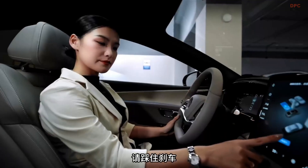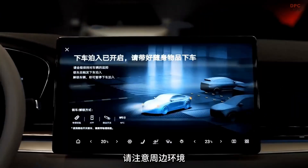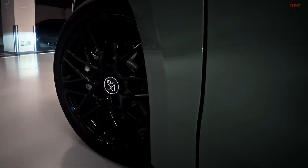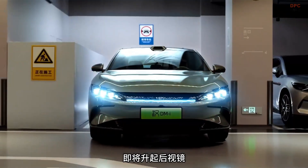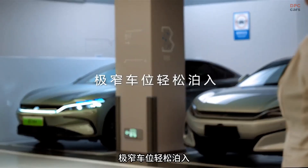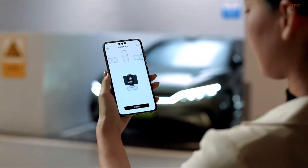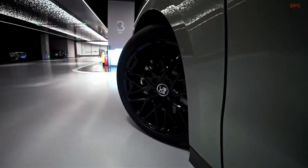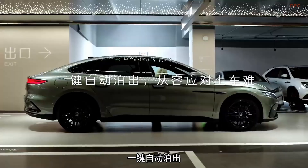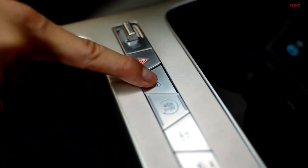Under the hood, the car runs on BYD's Blade battery with a capacity of around 83.2 kilowatt-hours. The high-voltage 1,000-volt system allows charging from 10 to 70 percent in roughly six minutes, which is groundbreaking even among high-end electric vehicles. In ideal conditions, a five-minute charge can give up to 400 kilometers of driving range.